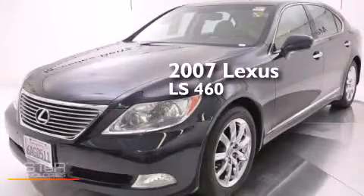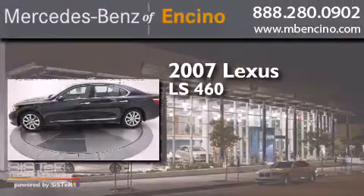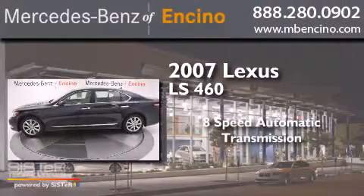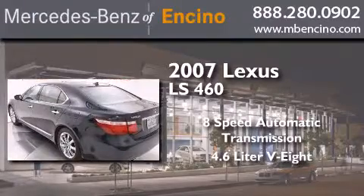This is a 2007 Lexus LS460. This four-door sedan has an 8-speed automatic transmission and a 4.6-liter V8.